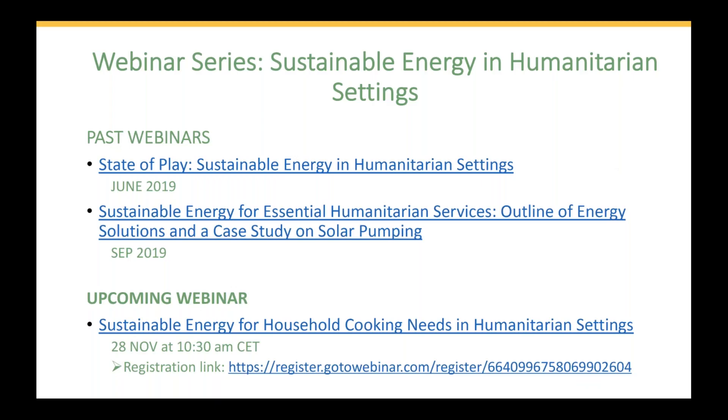This webinar is part of a webinar series on sustainable energy in humanitarian settings. We invite you to have a look at all of our past webinars from June and September, where you can download the past presentations and also watch the webinar video. We also have one more webinar coming up on 28 November, which will talk about sustainable energy for cooking in humanitarian settings.